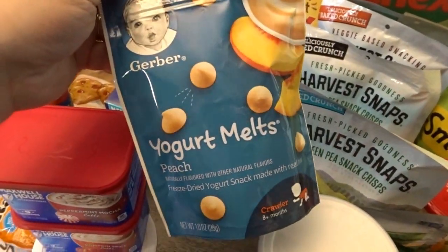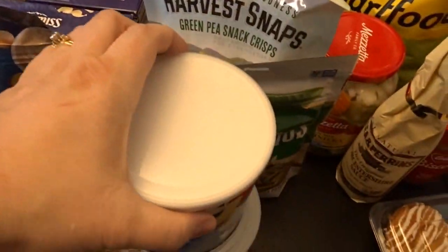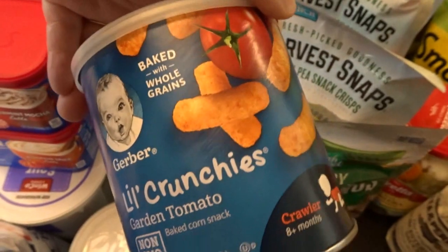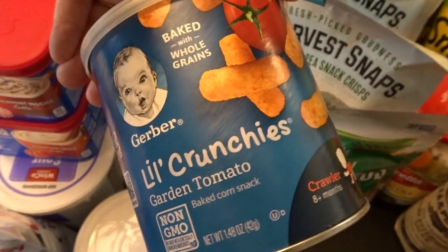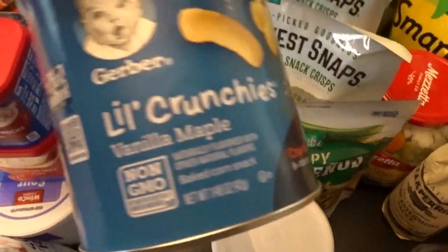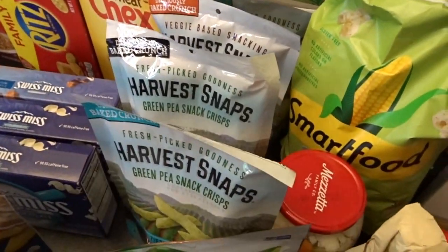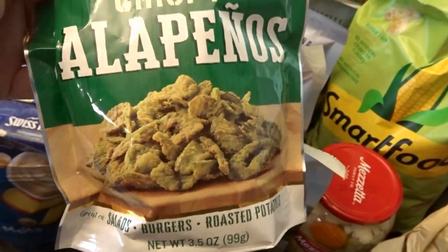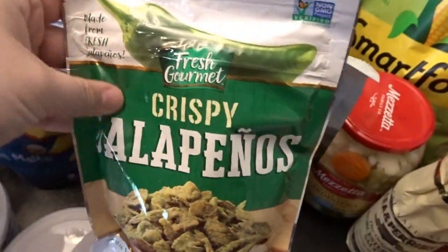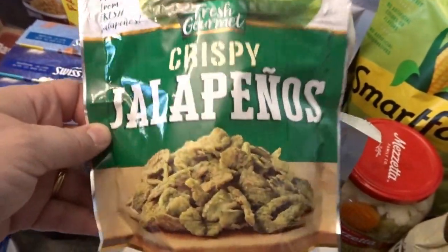To have on hand for my grandson, I picked up some peach yogurt melts — he's really been enjoying those lately — and some little crunchies in his favorite garden tomato flavor, plus vanilla maple to try out. For salads, I got these crispy jalapeños — I like to sprinkle them on salad; they give a really zippy, spicy flavor. You can also put them on burgers or roasted potatoes, but I know they're delicious on salad.